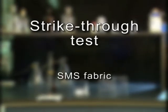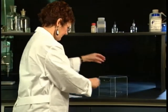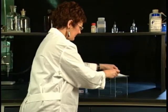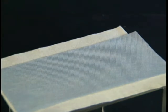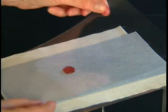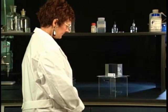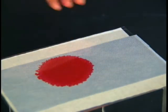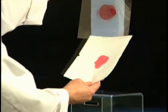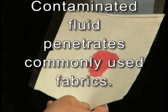We repeat the test on a popular SMS fabric used to make hospital gowns. We get the same unsatisfactory results. Once again, the fluid penetrates the fabric, putting the hospital's surgeons, nurses, and paramedics at risk.